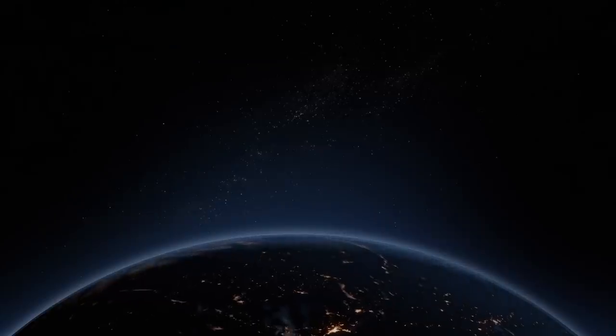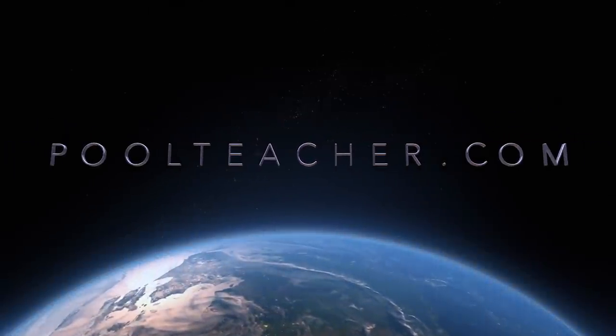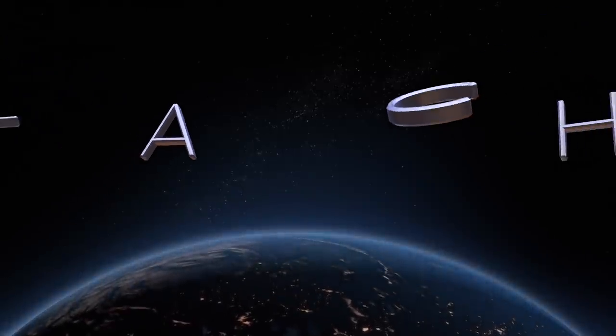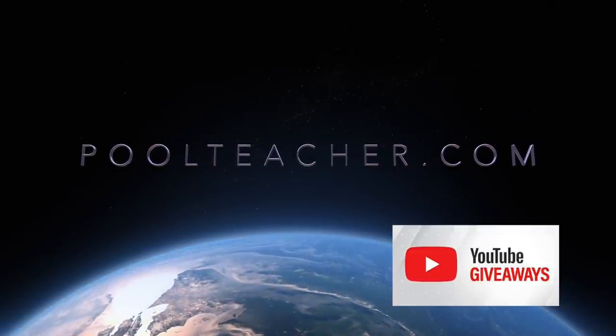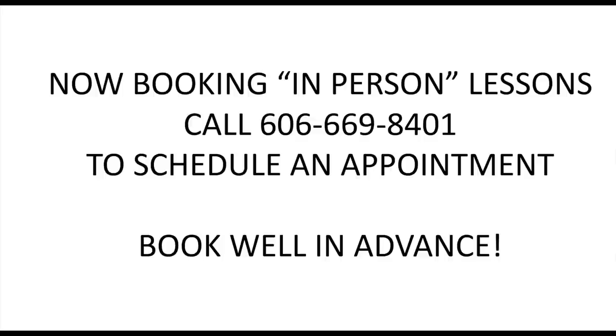Don't forget to like and subscribe to our YouTube channel, and go to poolteacher.com and register for our big giveaway. Once we reach 25,000 subscribers, we're going to be holding another big event with all sorts of wonderful prizes. Go to poolteacher.com, click on the YouTube Giveaways button, and fill out the form to get registered. Beeler's Virtual Billiard Academy is also booking in-person lessons — call 606-669-8401 to schedule an appointment. Be sure to book well in advance.